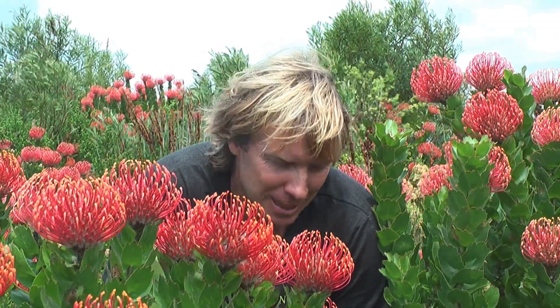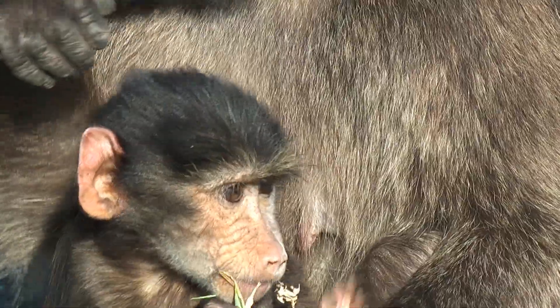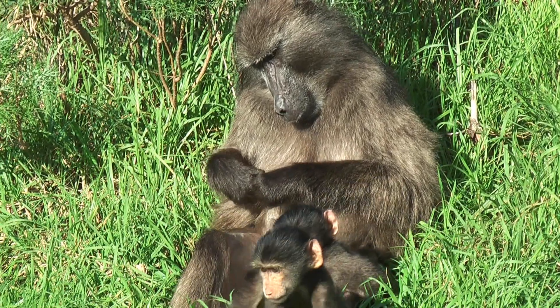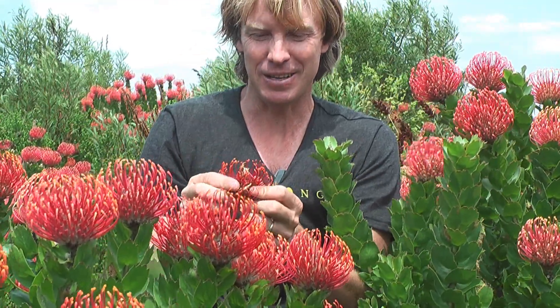I'm sitting in a gap here in this pincushion, and this gap has been created by a baboon. We have a lot of baboons in these landscapes and they love pincushion seeds. Right here where I am there's a whole lot of broken branches and a pile of pincushion flowers. What's been happening is the baboons have been breaking them off, opening them up, and taking the seeds from inside the flowers and devouring them. So it's also important baboon food.